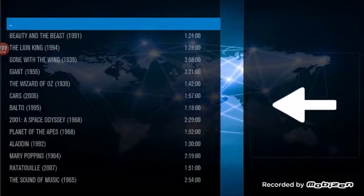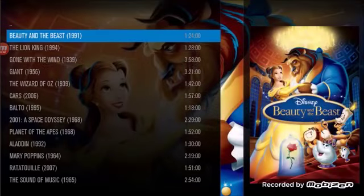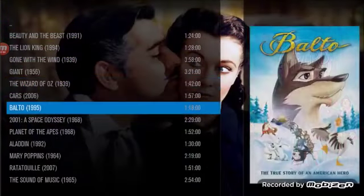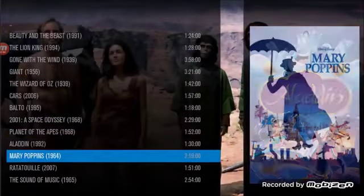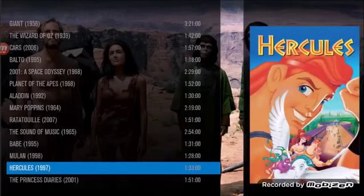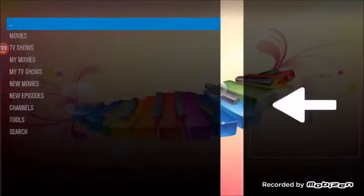Very easy to use. It starts off with Lion King, Beauty and the Beast, Wizard of Oz, Balto — whatever your kids want to watch, they're going to be able to find. And of course you can just search for whatever movie they want to watch as well.